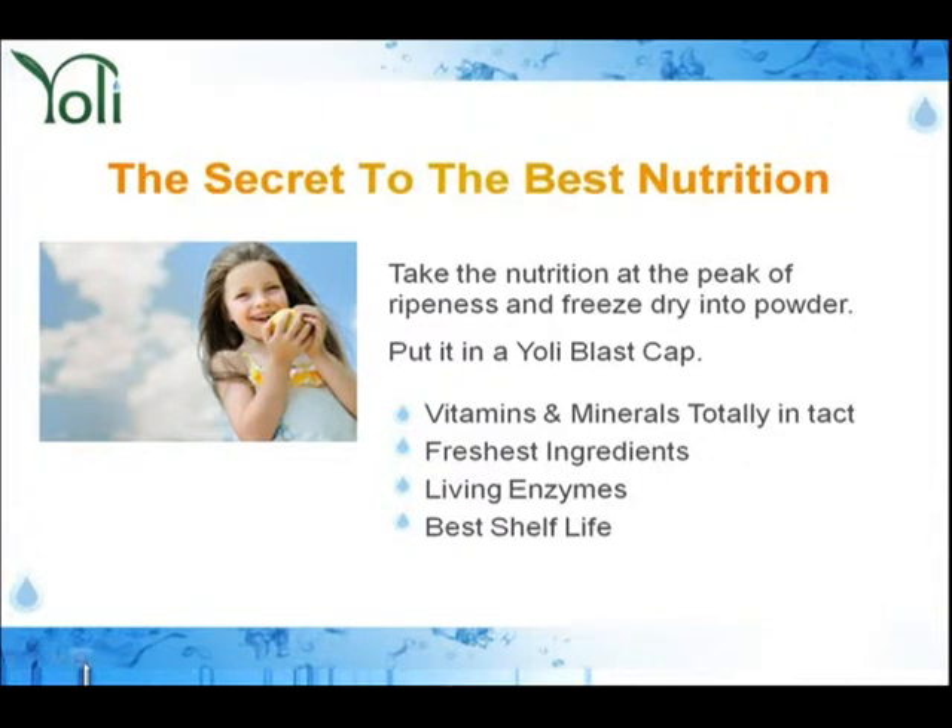God put enzymes in your fruits and vegetables so that they can help break down the foods. Now finally, we can have a beverage and have the enzymes as well. I'm so excited about that.